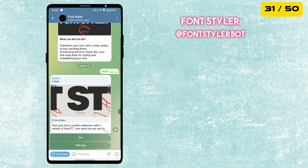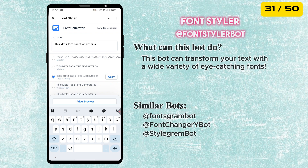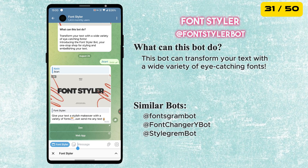The next bot in our list is called Font Styler. This bot can transform your text with a wide variety of eye-catching fonts. Just open the mini app, type your text and it will instantly show you different font styles. Copy the one you like and send it anywhere to stand out in chats.